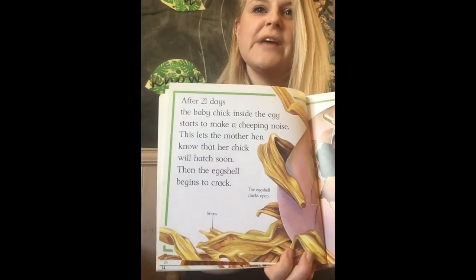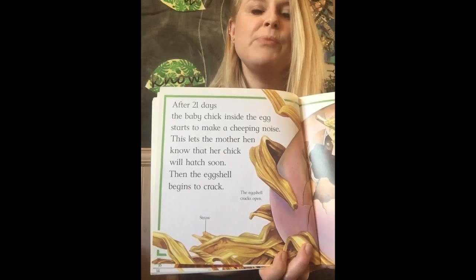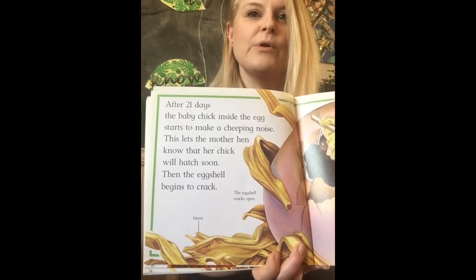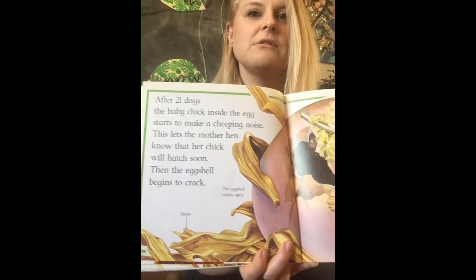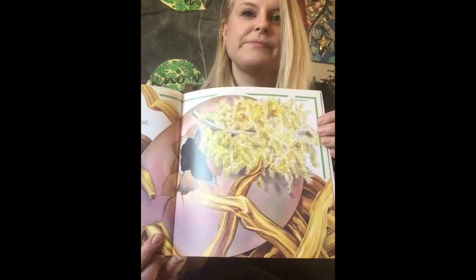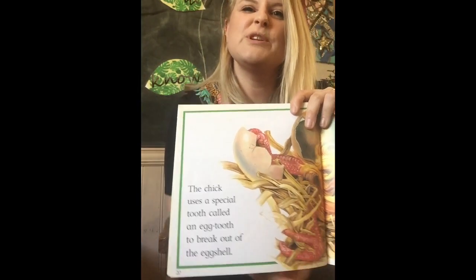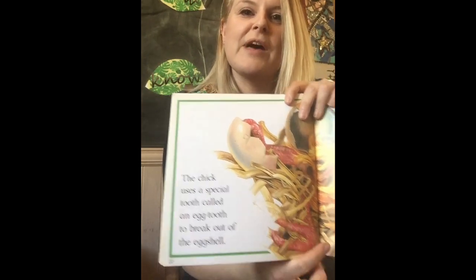After 12 days the baby chick inside the egg starts to make a cheeping noise — cheep cheep cheep! This lets the mother hen know that her chick will hatch soon. Then the eggshell begins to crack. The chick uses a special tooth called an egg tooth to break out of the eggshell.